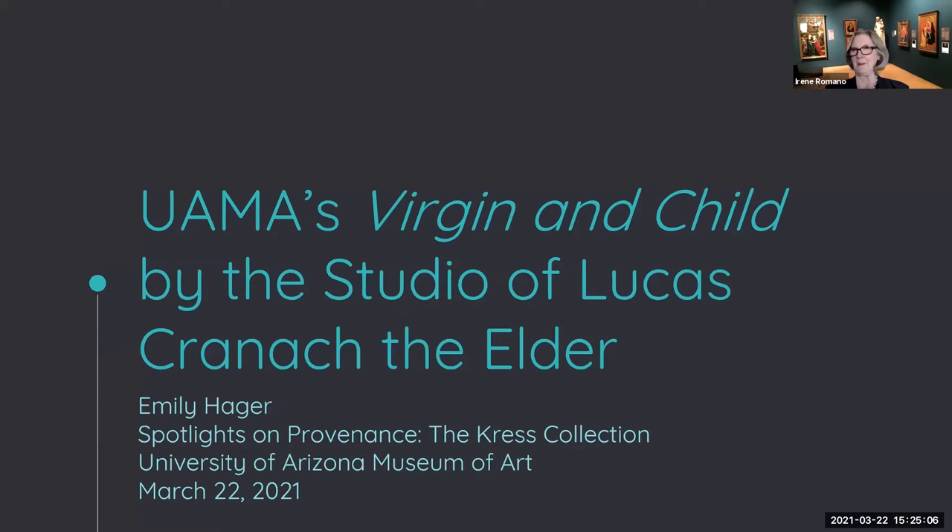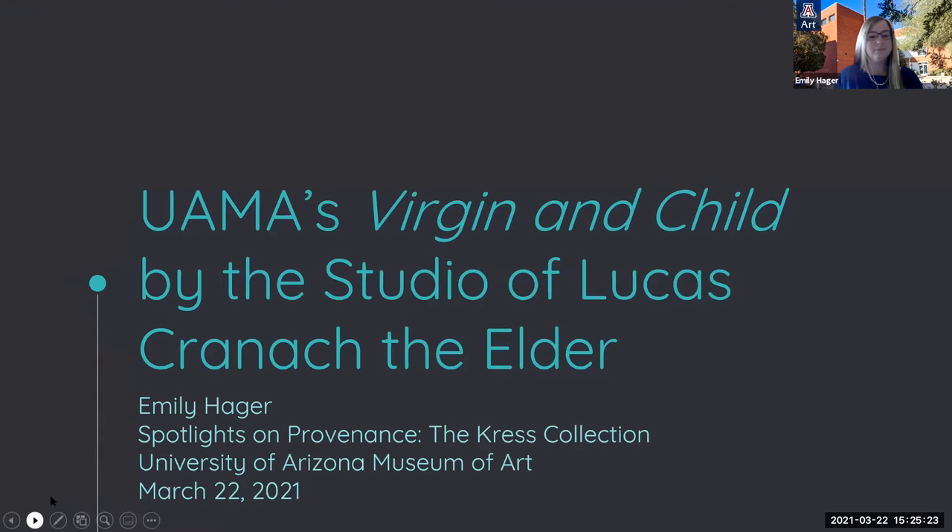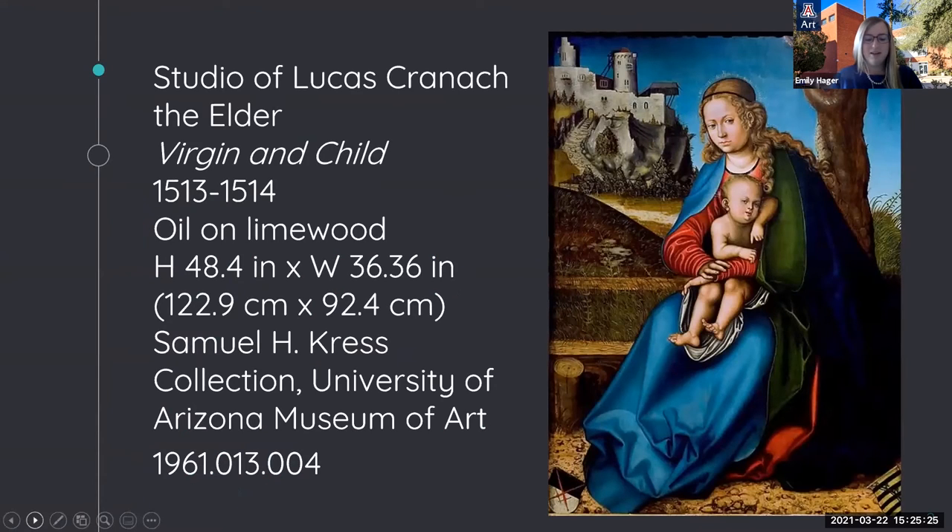Good afternoon, everyone. Thank you for joining us today. I will be discussing a panel painting on wood of the Virgin and Child attributed to the studio of Lucas Cranach the Elder, dating from about 1513 to 1514. Early 16th century Germany was a revolutionary place. Religion, politics, and art collided in a spectacular fashion with the epicenter being a small town called Wittenberg in the region of Saxony.